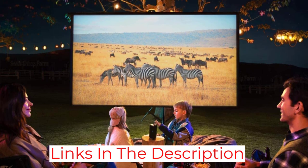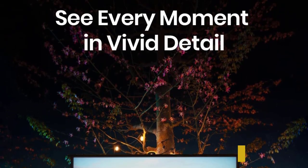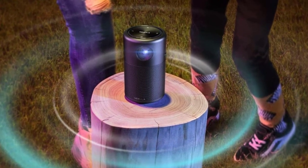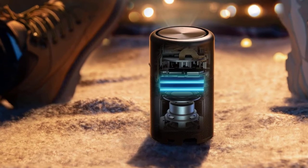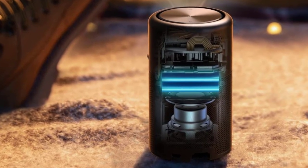You can access Hulu, Netflix, and other similar services through this projector, but Chromecast is not supported. Talking about its connectivity, you get USB, HDMI, and Bluetooth 4.0 connectivity. It means you can connect it with multiple devices, including your smartphone, laptop, computer, or other multimedia gadgets.